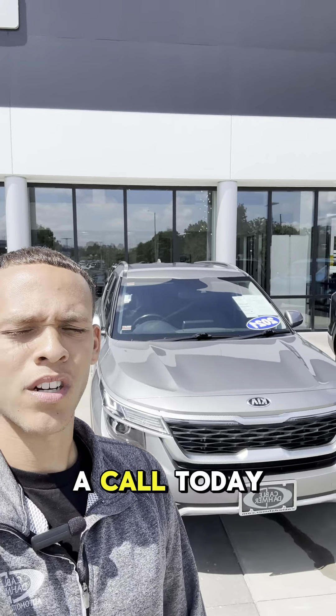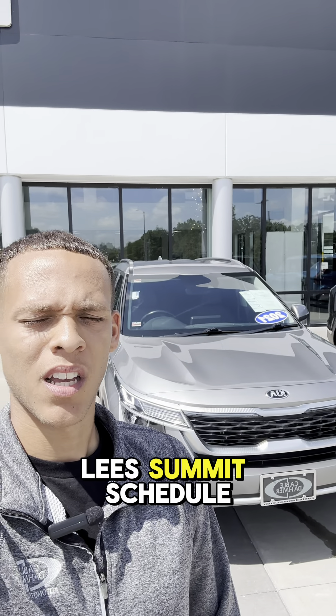This is a 2021 Kia Seltos. Give us a call today up here at Cable Domo Kia Lee Summit — schedule a test drive today.